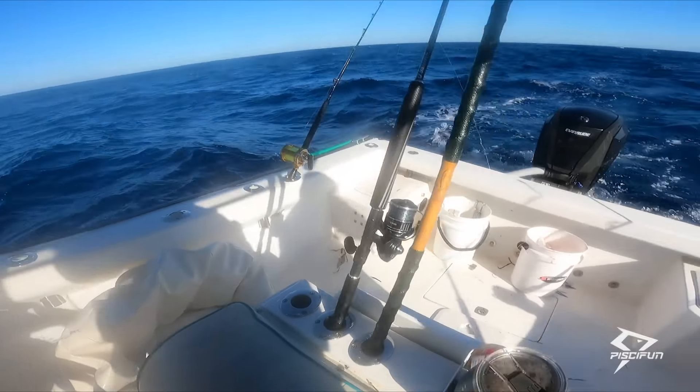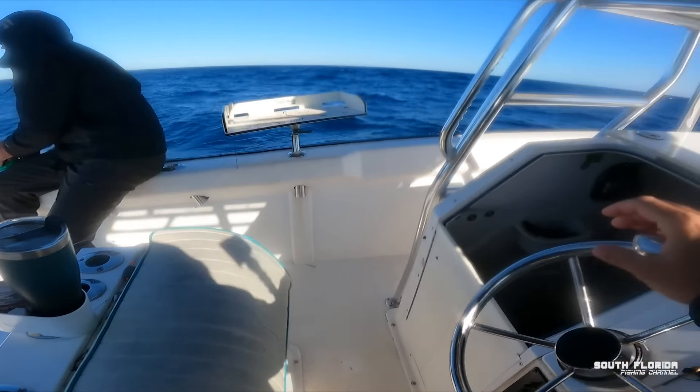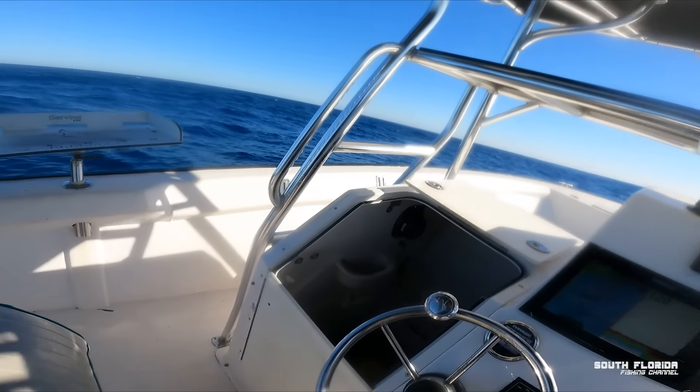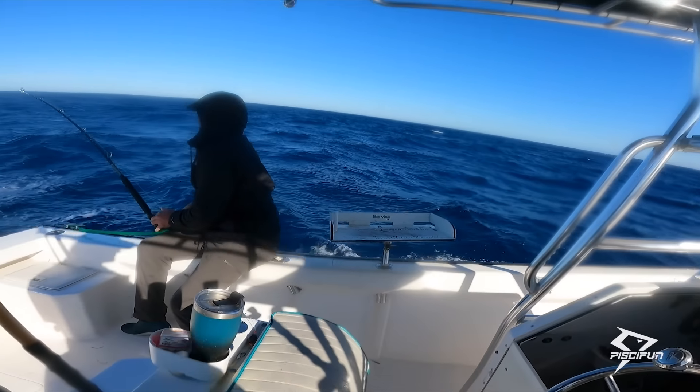He's bleeding out. Fish on — a bigger one. We got another big fish on, maybe the biggest fish of the day. I'll make sure we don't hit any buoys out here — some crab traps, those pots all over the place.